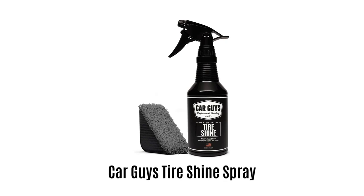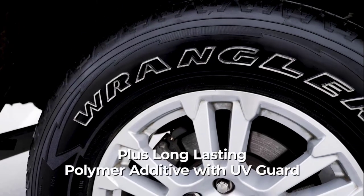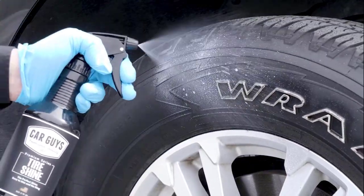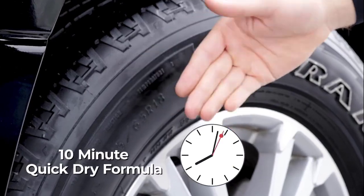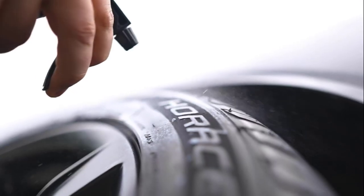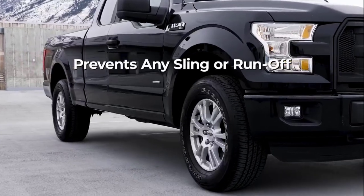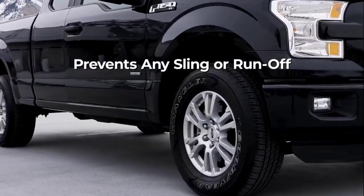Number 1: Car Guys Tire Shine Spray. It is formulated with long-lasting polymer additive and UV guard to protect against drying and fading. It comes with a 10-minute quick-dry formula and helps to repel dust and dirt. This premium formula prevents any sling and runoff at high speeds.